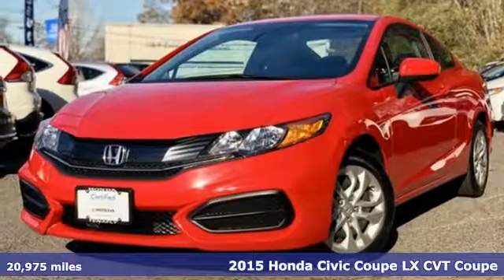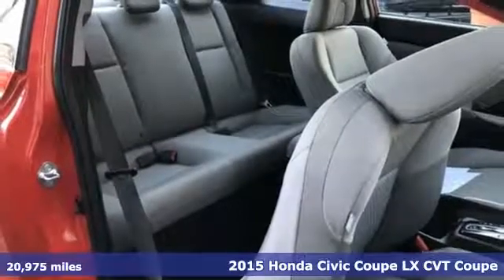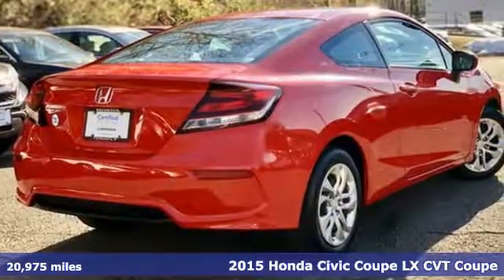Here's a 2015 Honda Civic Coupe. It's Honda, so longevity comes standard. You'll look forward to every drive with features like these.